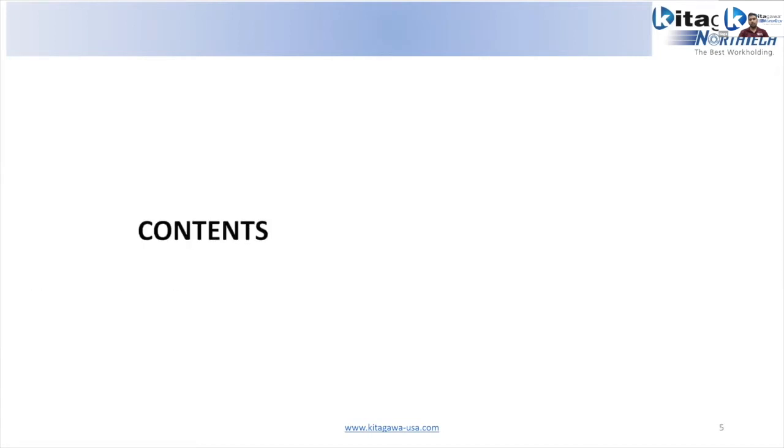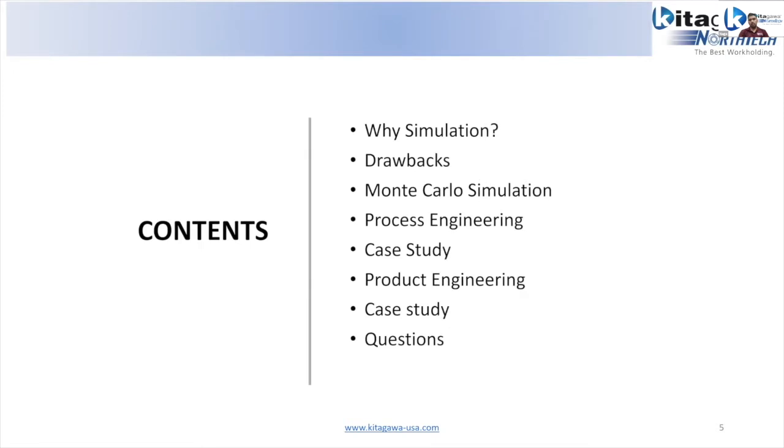Starting off with the presentation: I'll discuss why we really need simulation in engineering, what the drawbacks are if simulation is not considered properly, how Monte Carlo simulation helps us, and how we can apply it to a process engineering setup — I'll show a case study on that. After that I'll move into a product engineering case study and open it up for questions.